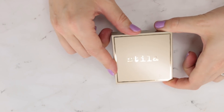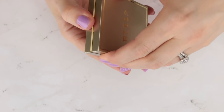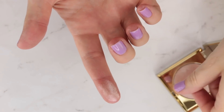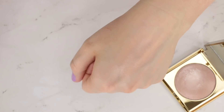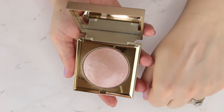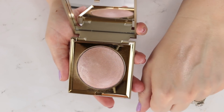Another one-off I'm keeping is the Stila Heaven's Hue Highlighter in Kitten. I kept looking at it at Ulta before finally getting it. There's no other way to describe this — it just looks wet. You put it on your skin and it literally looks wet, even after it sets down. It's a cream-to-powder formula and one of the most wet-looking highlighters I own. Nobody ever talks about it. Kitten is just absolutely beautiful and I really enjoy it, so I'm hanging on to this.